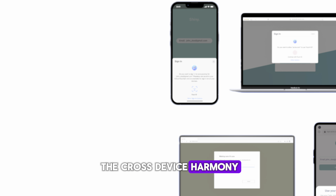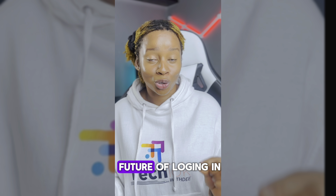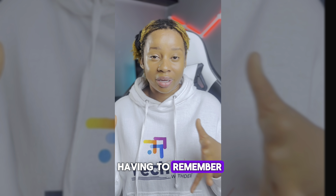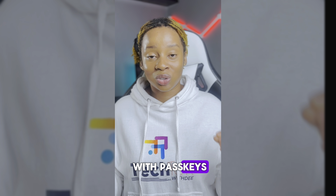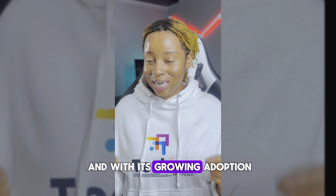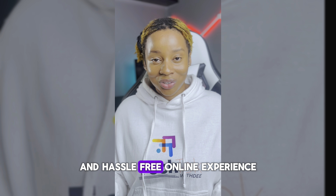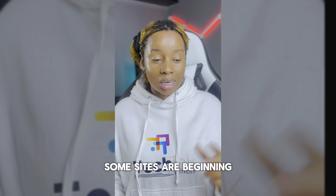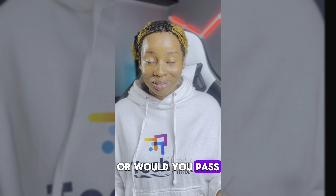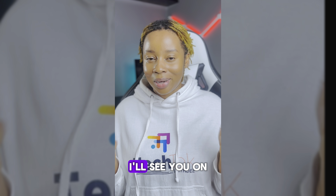Another reason is the cross-device harmony passkeys provide across all your devices. Trust me when I say passkeys are the future of logging in. With passkeys already in use by major tech companies like Google, Apple, and Microsoft, and with growing adoption, you're one step closer to a much more secure and hassle-free online experience. As days go by, most sites are beginning to offer the passkey option — would you give it a try, or would you stick to your password? Let me know your thoughts, and as always, I'll see you in the next one.